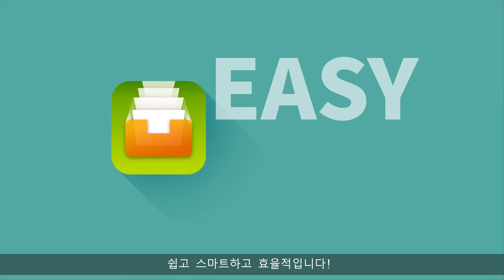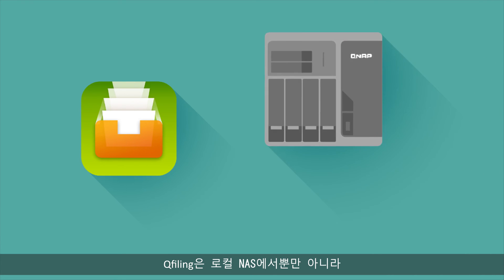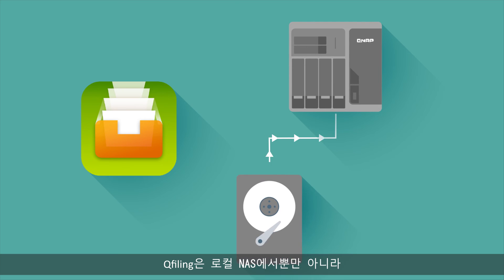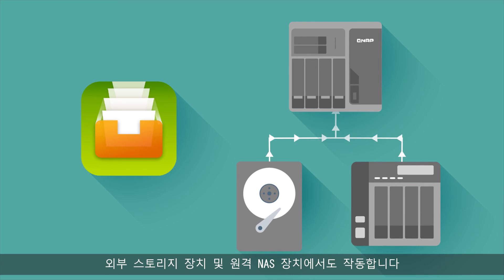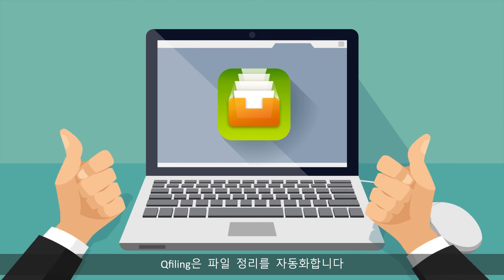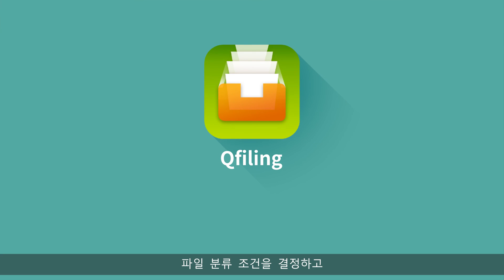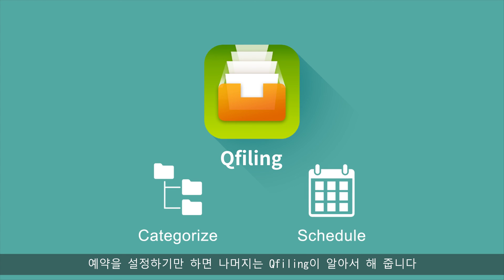It's easy, smart and efficient. You can also find needed files more easily. QFiling not only works on your local NAS, but also across external storage devices and remote NAS units. QFiling automates your file organization — all you need to do is determine filing conditions, set a schedule, and QFiling will do the rest.